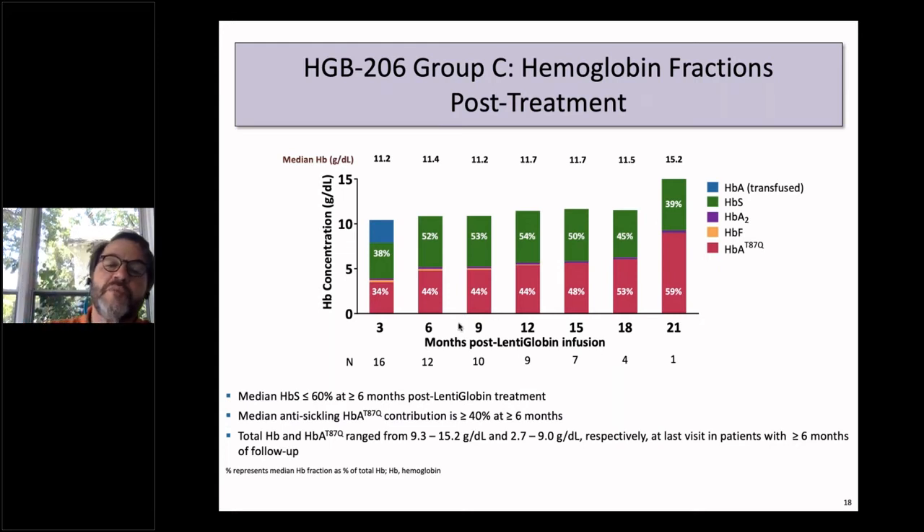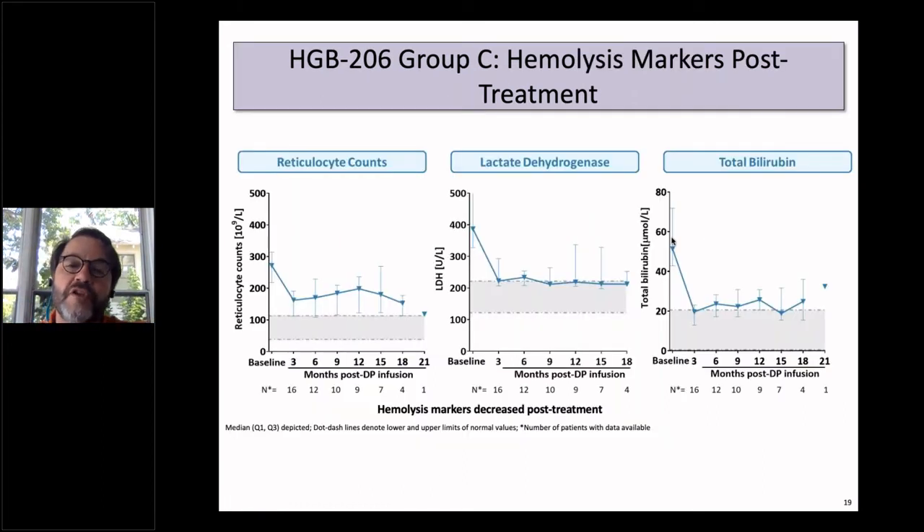The hemoglobin fractions post-treatment show the fraction derived from vector (T87Q) in pink and hemoglobin S in green. After six months, greater than 40% of hemoglobin is coming from vector and steadily rises over time. The last patient now at 21 months has a normal hemoglobin of 15.2, with about 60% coming from vector. Markers of hemolysis have also improved, with near normalization of reticulocyte count, LDH, and total bilirubin.